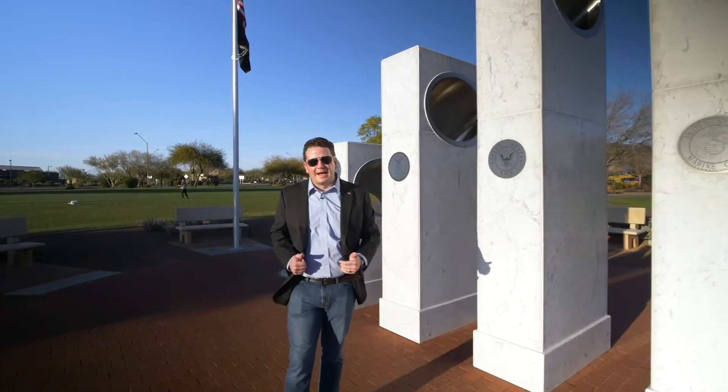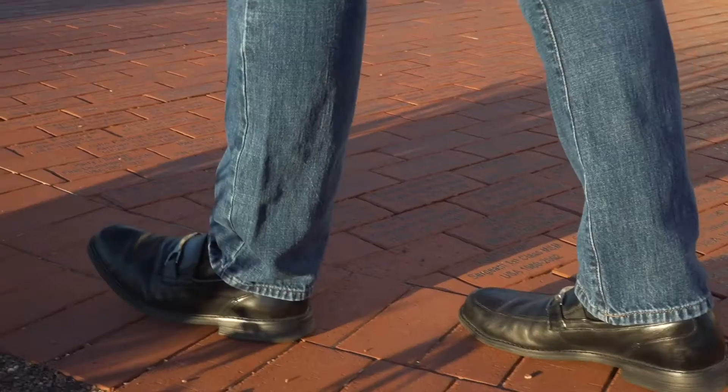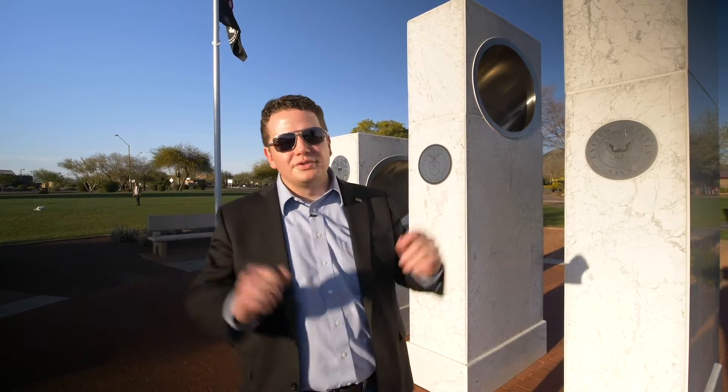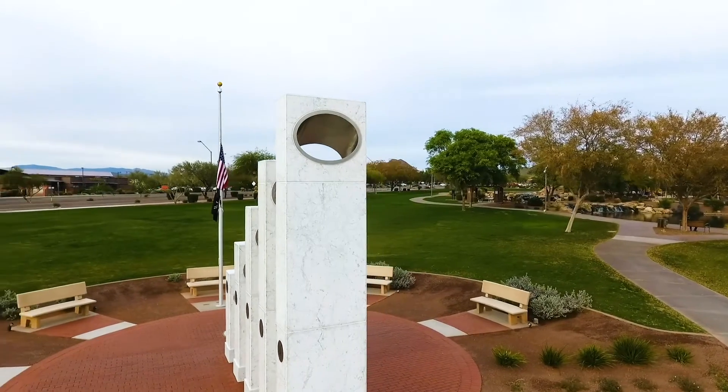One other aspect about the design is you'll notice the red brick that the monument is on, and there are names engraved on the brick — the color was intentional as well. So between our blue Arizona skies, the white of the monument, and the red of the brick, we have the red, white, and blue as well.